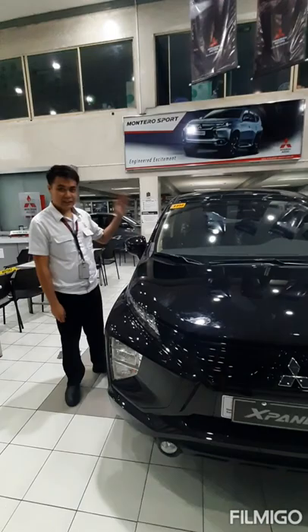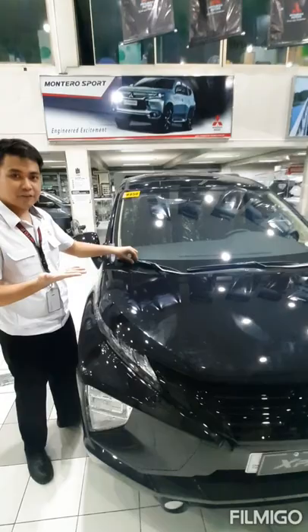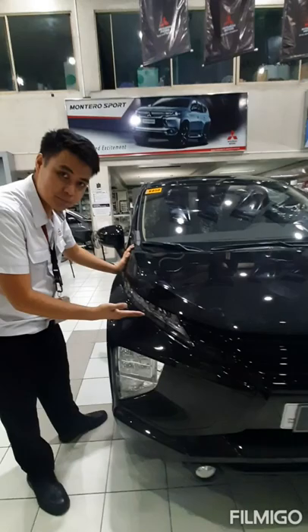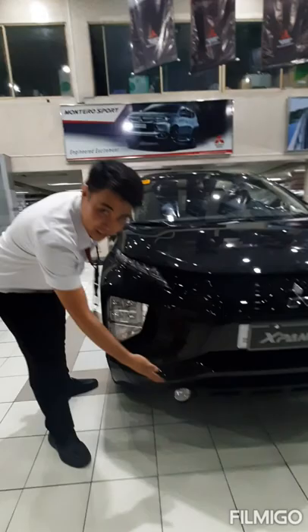The Xpander features a grade-level feature with sound-insulating film that lessens noise inside the cabin. It also has flat wipers, which are aerodynamic in design for more fuel-efficient driving and better visibility. We have LED positioning lamps and LED headlamps made from polycarbonate material, which is 200 times stronger than glass. It is also equipped with fog lamps.